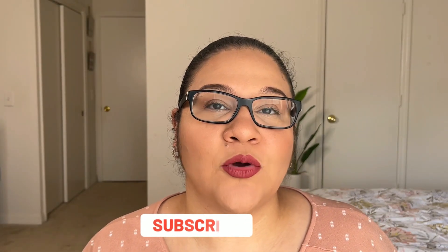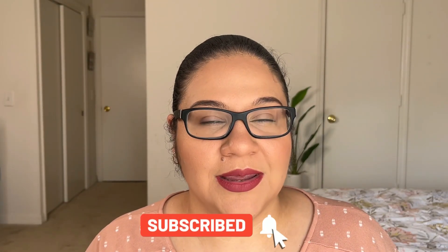Hey everyone, welcome back to my channel where I share homemaking, homeschooling, and all about my UGC business journey. In today's video, I'm going to be sharing how I schedule all of my UGC tasks throughout the week in order to be as productive and efficient as I can.